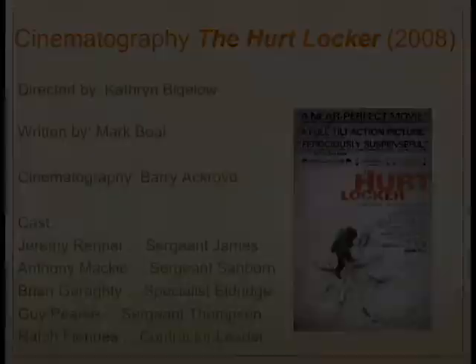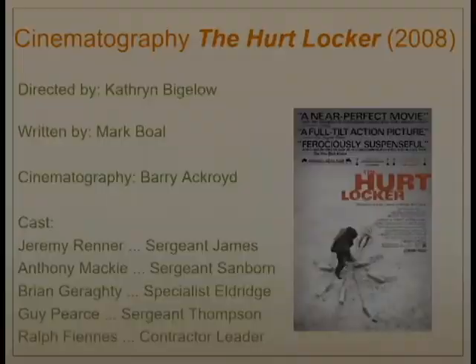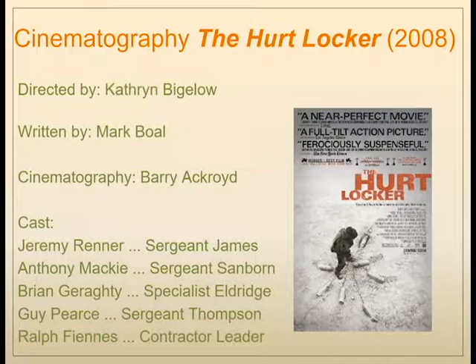For our lecture on cinematography, we're going to examine the film The Hurt Locker from 2008, directed by Kathryn Bigelow — the first woman to win the Academy Award for directing. It was written by Mark Boal, and the cinematography is by Barry Ackroyd. We'll look extensively at all of those elements of cinematography throughout the lecture.